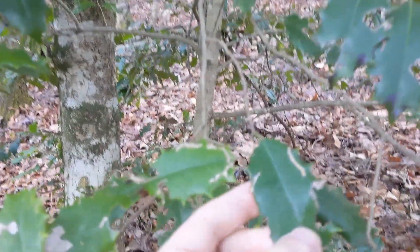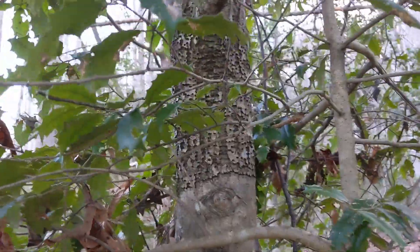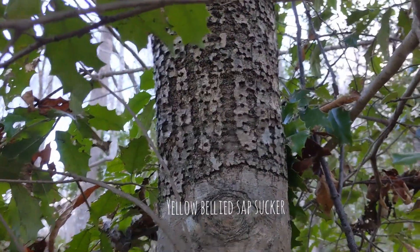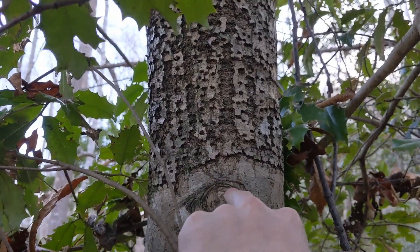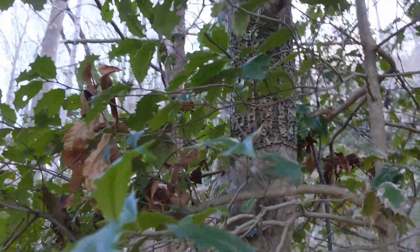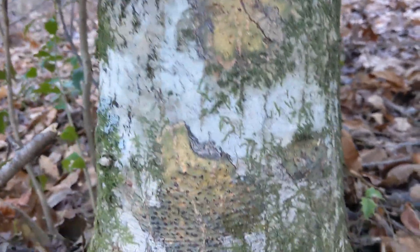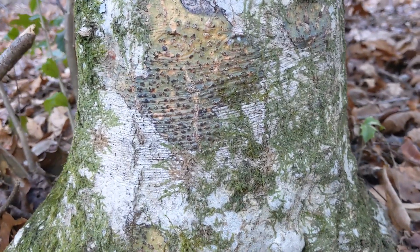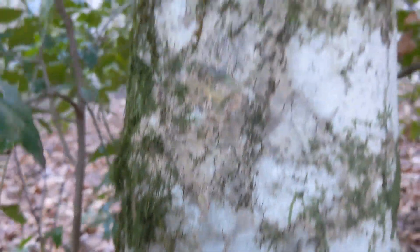They're generally unscathed for the most part, except here you can see some leaf mining and herbivory — nonetheless doing just fine. What's cool too are some yellow-bellied sapsucker wells. It's a woodpecker that makes these little wells in the tree and then they drip sugary sap, and the bird comes and laps it up. One of the coolest aspects of American holly is how smooth its bark is. The bark is home to incredible lichen, liverwort, and moss communities like we see here. I'm not sure what most of these are, but I see them on most barks of holly down in this neck of the woods.